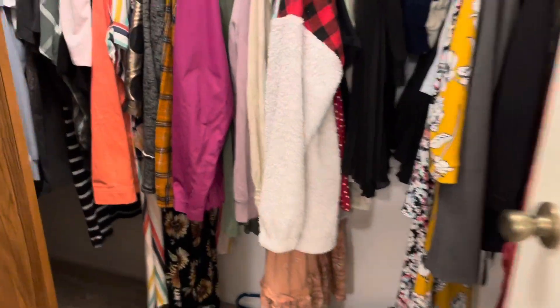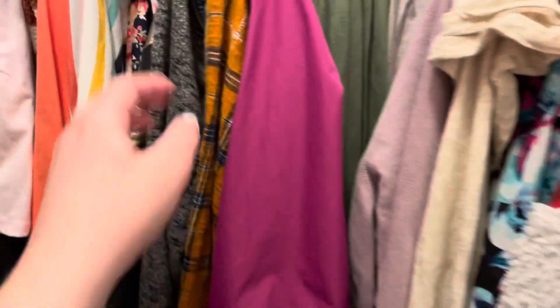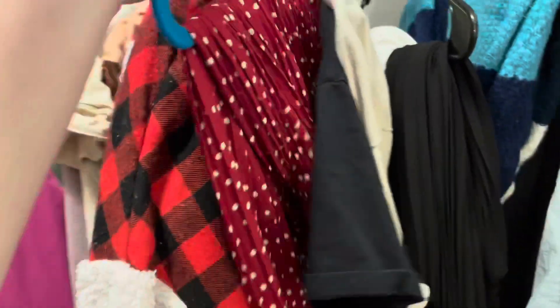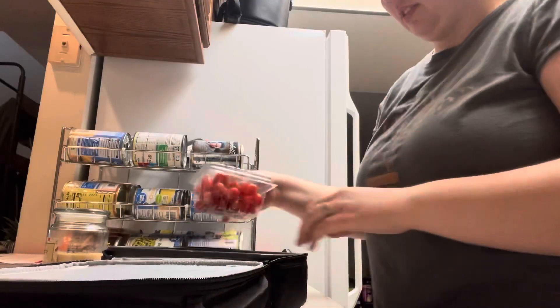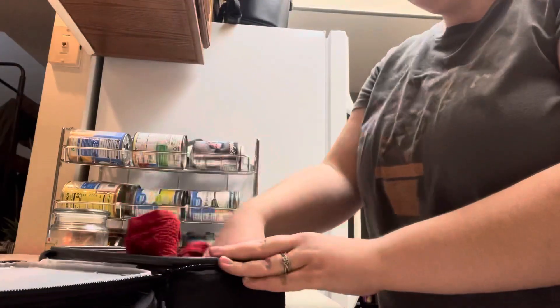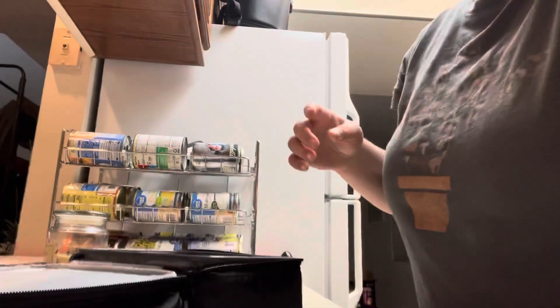Now I'm just going to pick out my outfit for the next day of work. I always hang it up on the shower curtain of our hallway bathroom so that I don't have to wake Cody up in the morning.